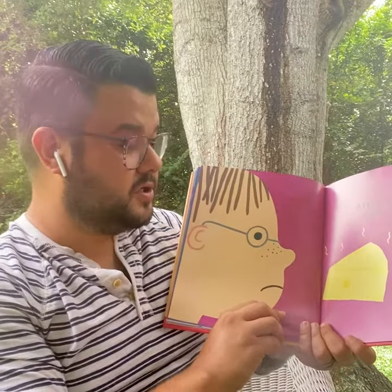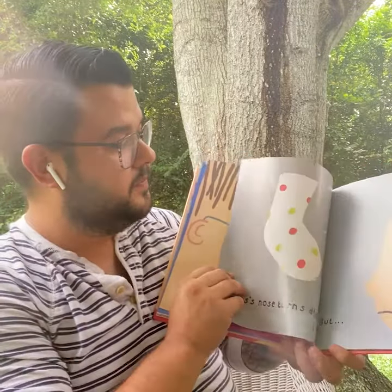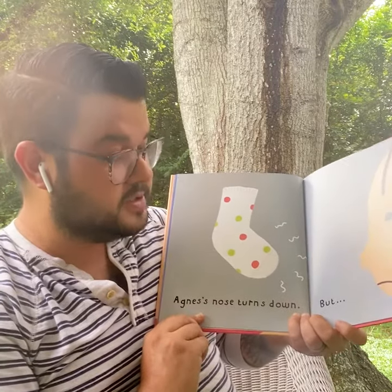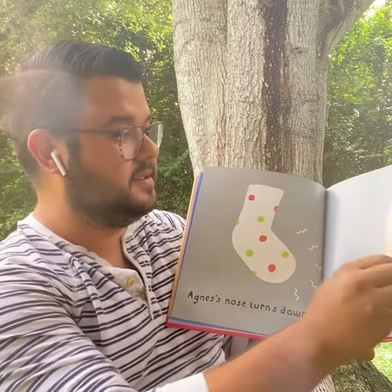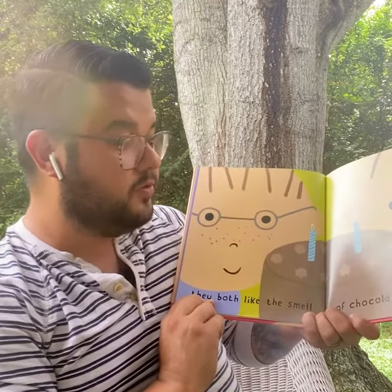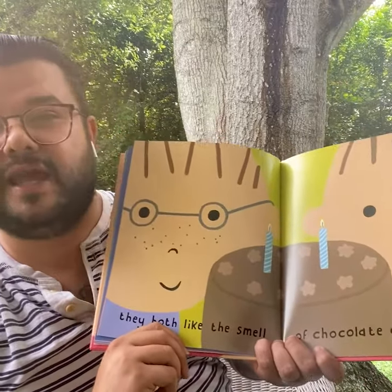Arthur's nose turns up — it looks like it's stinky cheese. Agnes's nose turns down, but they both like the smell of chocolate cake. Look at how delicious that cake looks.